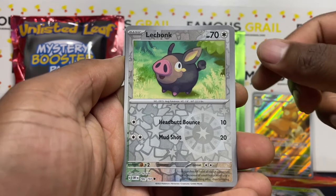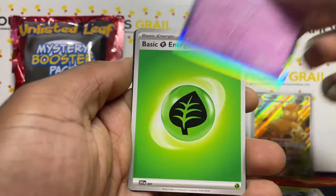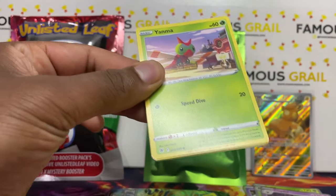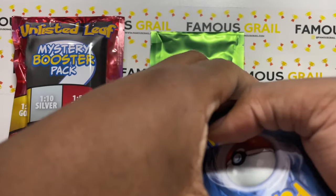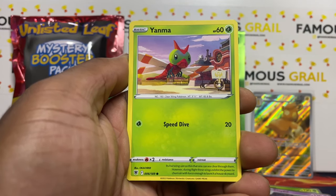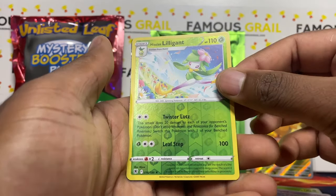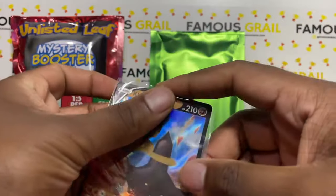Obsidian Flames is a brand new set — can we get a Charizard? We got a Surskit and a Claydol holo, that's actually pretty cool. Moving into Astral Radiance, one of the only Sword and Shield main sets here. You've got cool cards like the Dialga or Palkia art, the Machamp art which I still don't have in English after all this time. We got the Kleavor V — we'll take that.